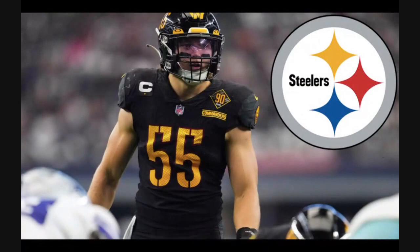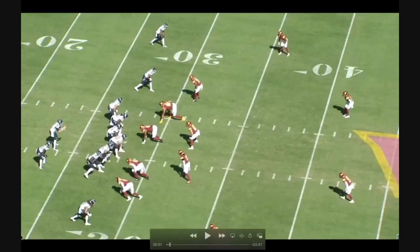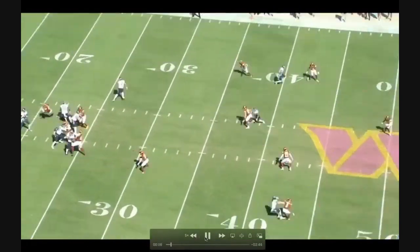Welcome back everybody to another film room on the channel. Today we're breaking down new Steelers inside linebacker Cole Holcomb, going through the Tennessee Titans game from last season — the good reps, the bad ones, everything in between. Cole Holcomb, the Commanders inside linebacker from last season, signed a three-year, $18 million deal with the Pittsburgh Steelers in free agency.